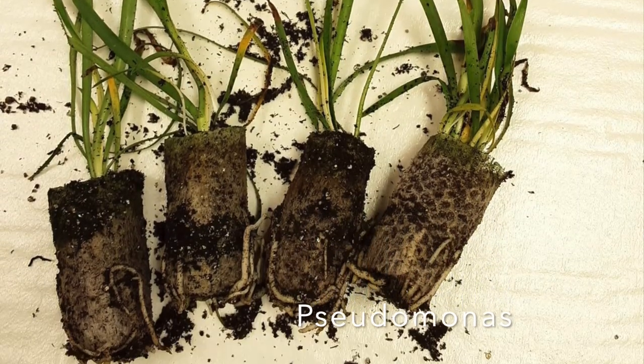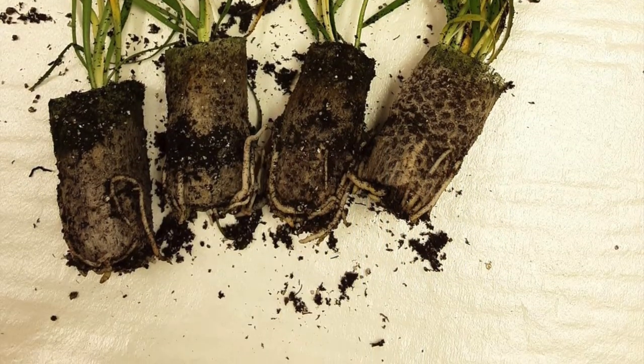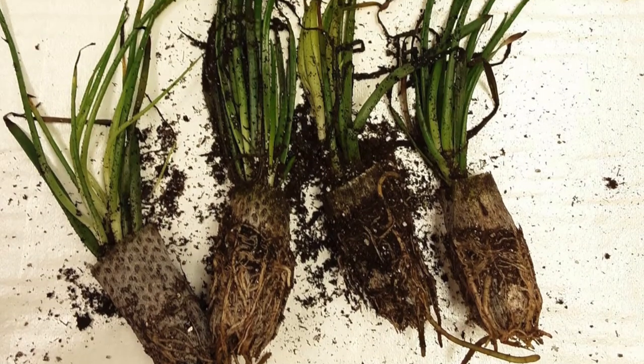Howdy TPDDL fans and happy Wet Wednesday. Today we're answering the question: what are some clues that your plant might have a bacterial infection? Bacterial infections in plants are less common than other pathogens like fungi, but they still have a significant impact on plants.